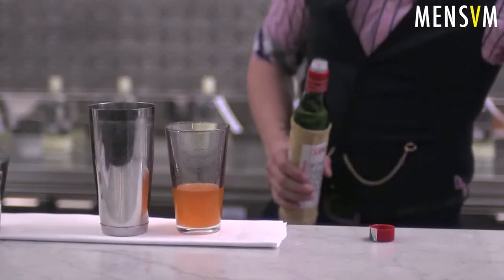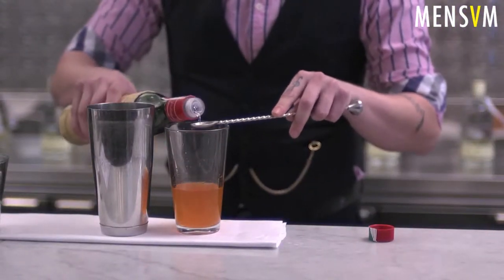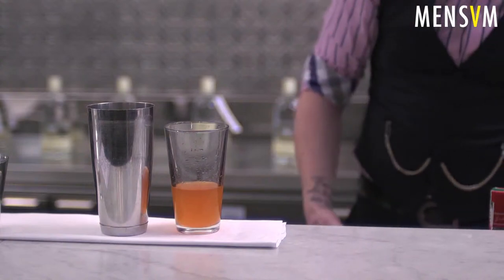We've also got some maraschino - I just wanted a bit of stone fruit element, just 10 mils of that for the two, so just five for one. And then 25 mils of Sicilian lemons.